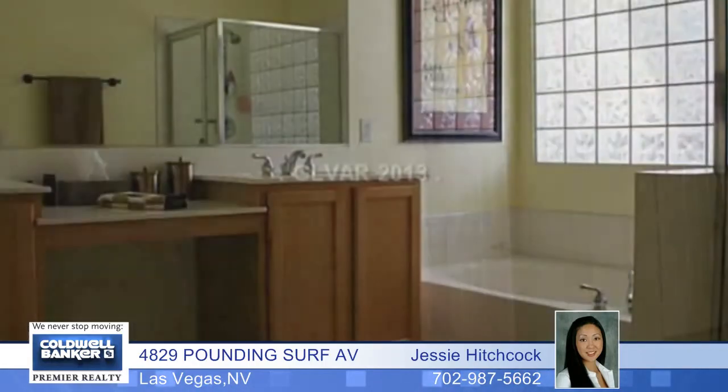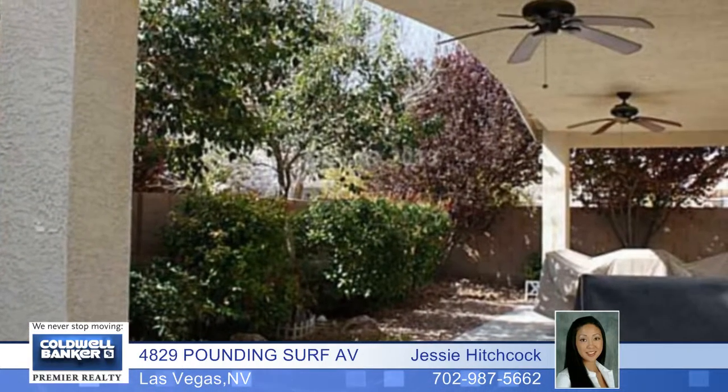The kitchen features double ovens and a cooktop stove. There's a large covered patio which makes the backyard private and cozy. There are tiled floors throughout.